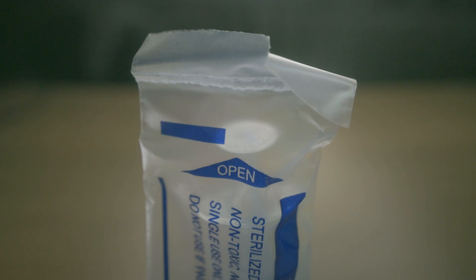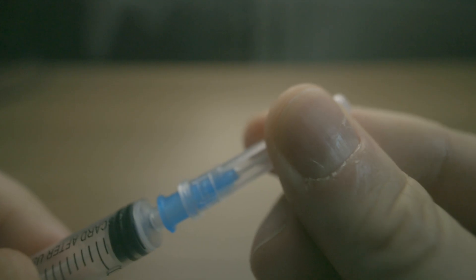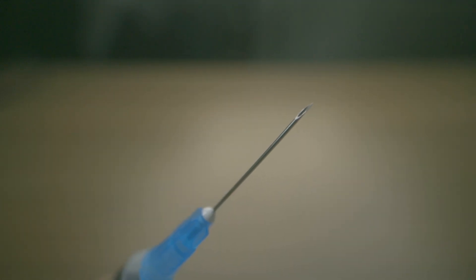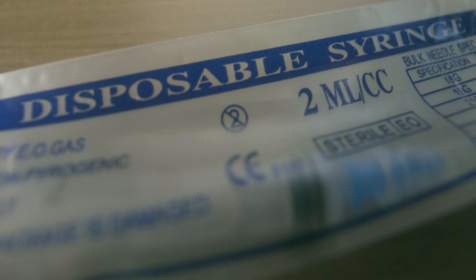Disposable syringes have many advantages and are one of the essential tools in modern medicine. Even though there are ways to sterilize a syringe, you shouldn't reuse it. It's called disposable for a reason.